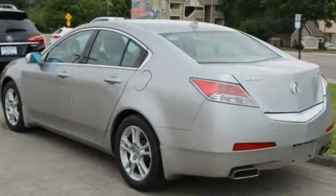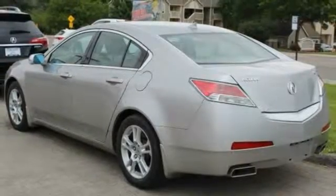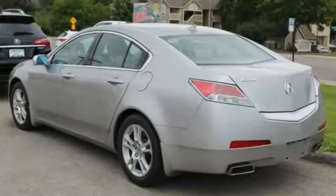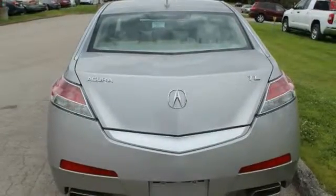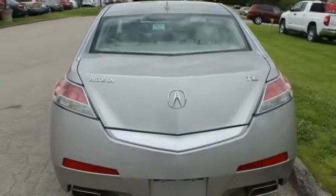Traction control, power passenger seat, leather-wrapped steering wheel, air conditioning, dual airbags, power steering, four-wheel disc brakes, eight speakers, center armrest, CD player.